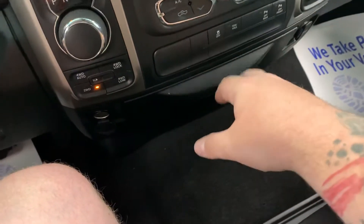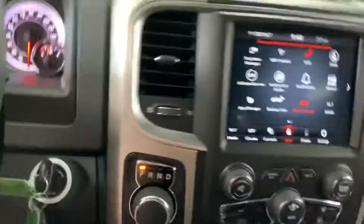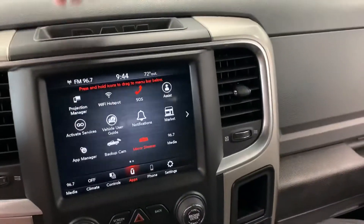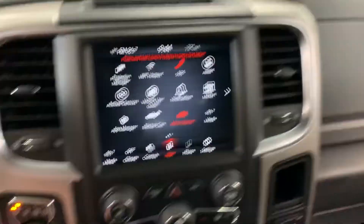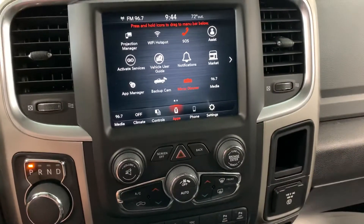No trailer brakes on this one, but it does have a tow/haul switch as well as a traction control button. It's pretty easy to get a brake controller installed in these though — you pull this panel up, there are a couple of screws, it pops out, and then you plug everything in. That is at the customer's preference.